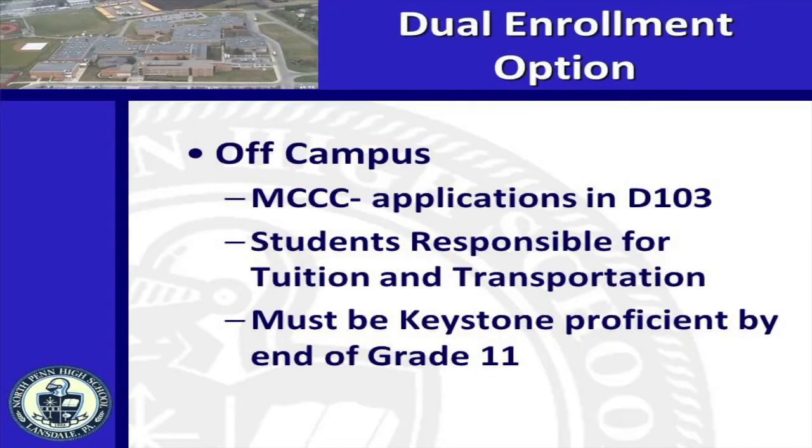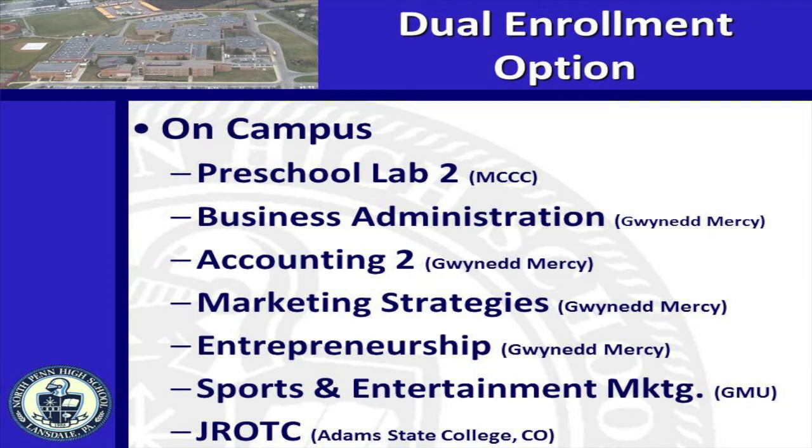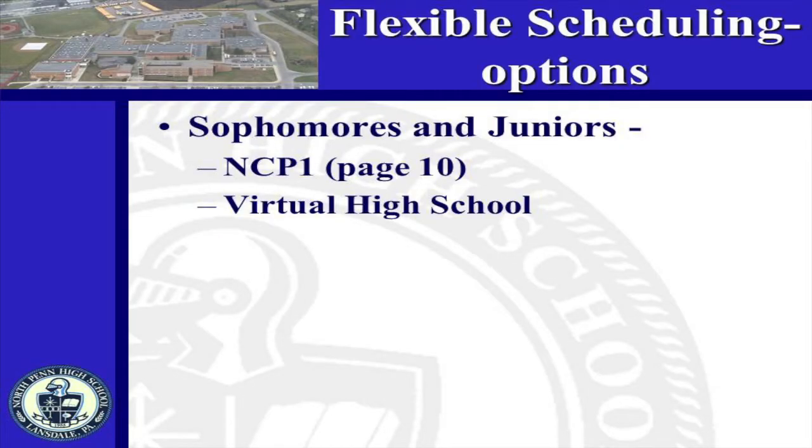Dual enrollment is another option available to incoming juniors and seniors, providing on-campus and off-campus opportunities. On-campus opportunities are primarily through Gwynedd Mercy University in the business, education, and FCS departments. Off-campus opportunities are offered primarily through Montgomery County Community College and have Keystone proficiency as a prerequisite. Courses available for on-campus dual enrollment are Preschool Lab 2, Business Administration, Accounting 2, Marketing Strategies, Entrepreneurship, and Sports Entertainment Marketing. If dual credit is desired, college tuition fees are the responsibility of the student. For current freshmen and sophomores, we are introducing a late start and late ending option — see page 10 of the program of studies for details. This is not an option for athletes or students in after-school club activities, as enrollees will be in class until 3:35 on Monday, Wednesday, and Thursday.